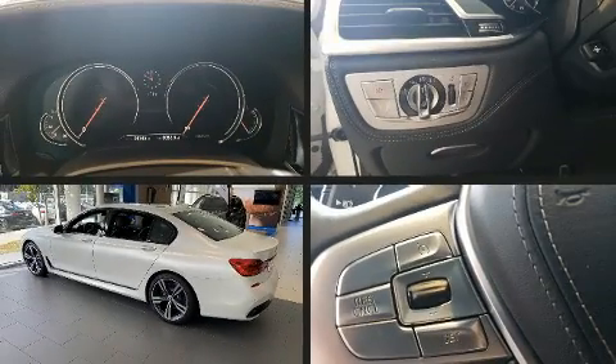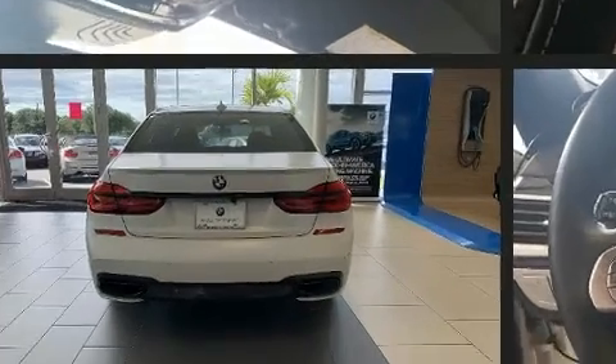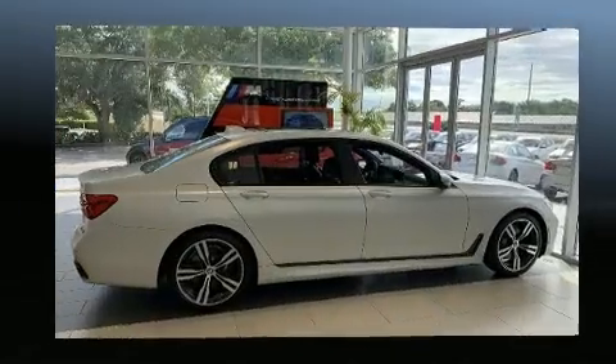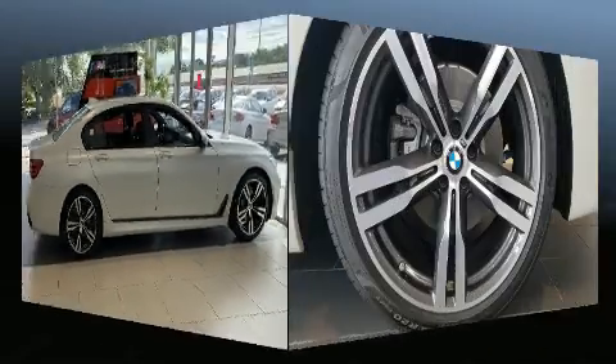You can expect a lot from the 2019 BMW 740i. It features an automatic transmission, rear-wheel drive, and a three-liter six-cylinder engine. The engine breathes better thanks to a turbocharger, improving both performance and economy.